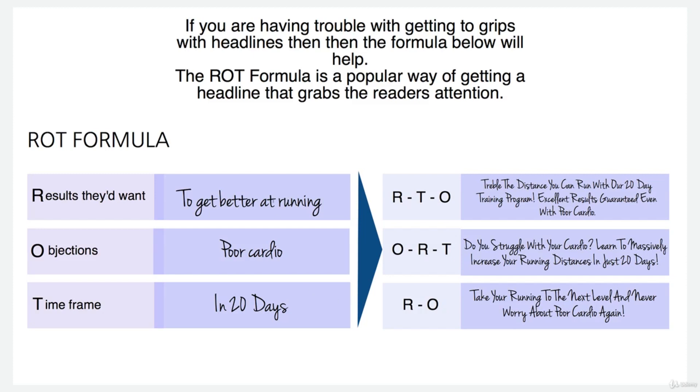This is basically just a template of how to consistently come up with great headlines when you're writing your descriptions. What I want you to do is take pen and paper out and jot down results they want, objections, timeframe, and then fill out next to it your product details: what your customers are looking for and what they're going to get from buying your product.